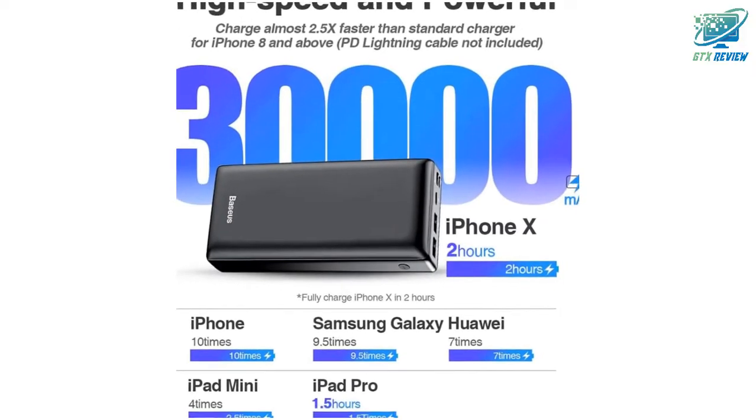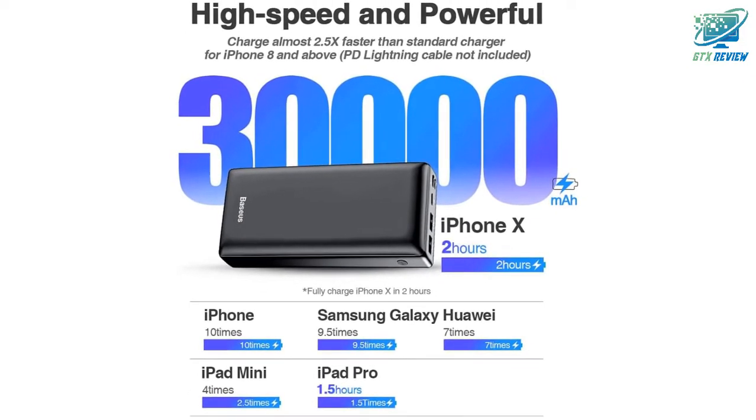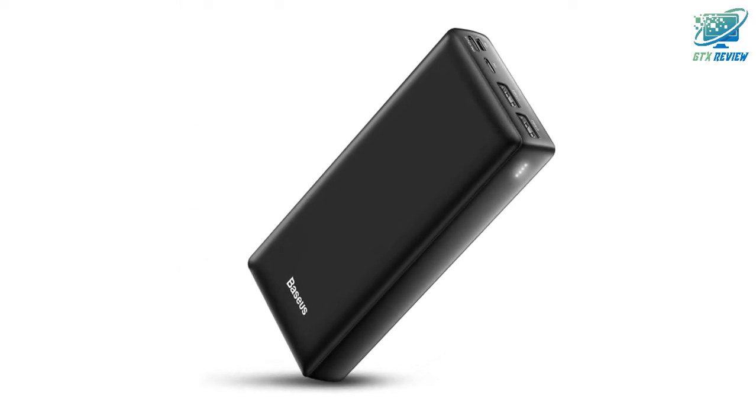Don't worry about hurricane season, your business trip, or other outdoor activities needs. If you are always on the go, this is the portable charger for you.